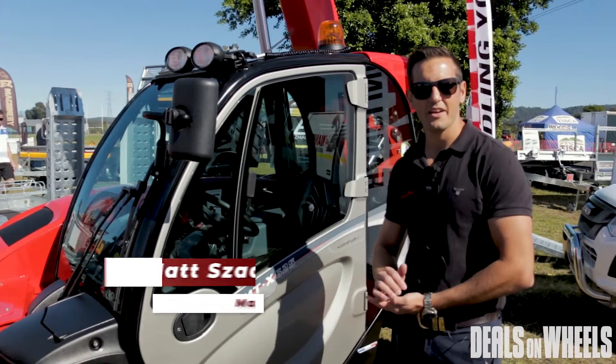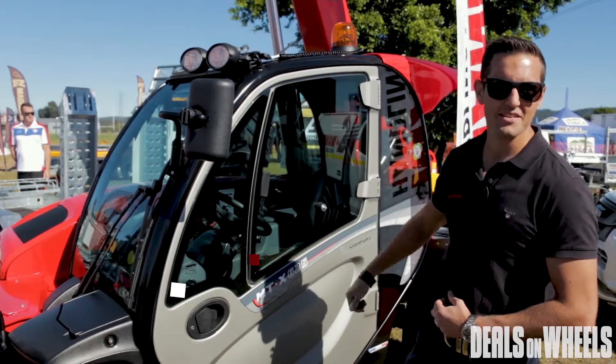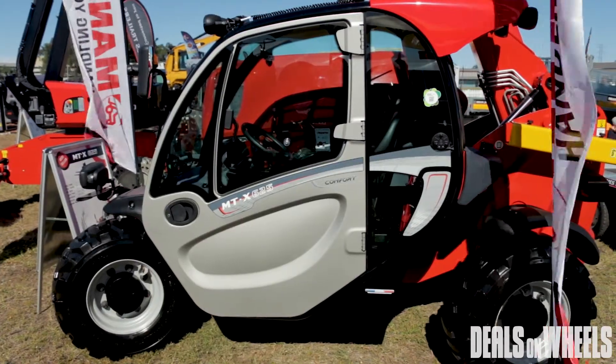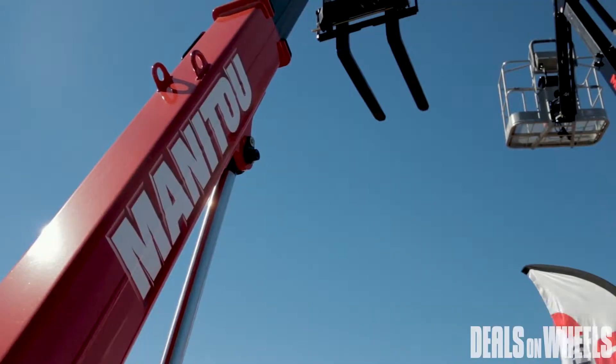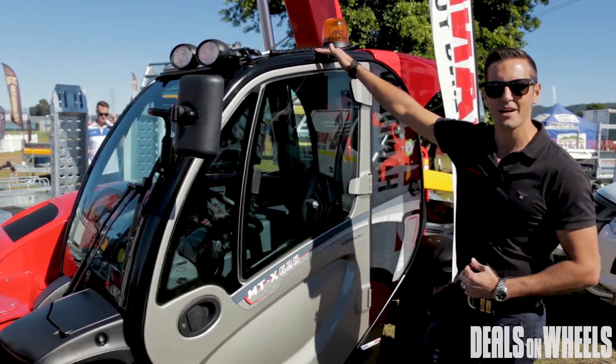G'day guys, Matt here from Manitou Australia, here at Diesel, Dirt & Turf 2019 out of Penrith. We have the MTX625, which is the construction spec entry-level telehandler that goes underground, 1.9 metres high with two and a half ton lift capacity.